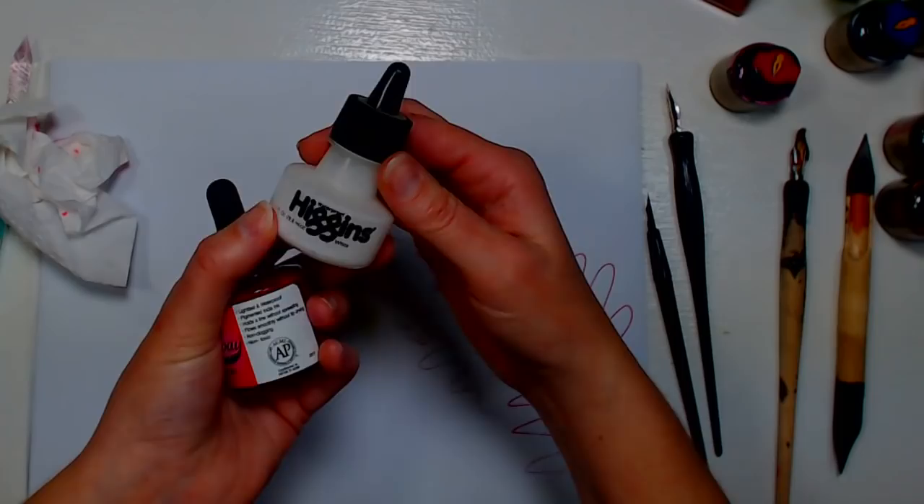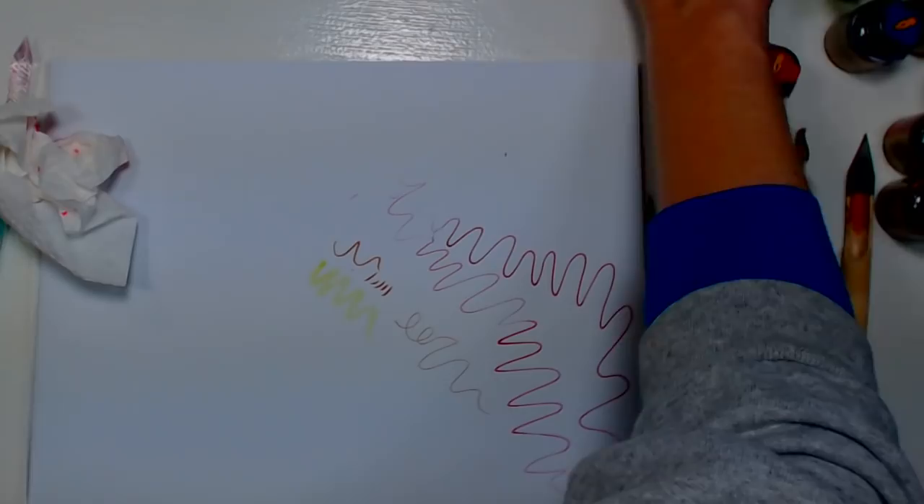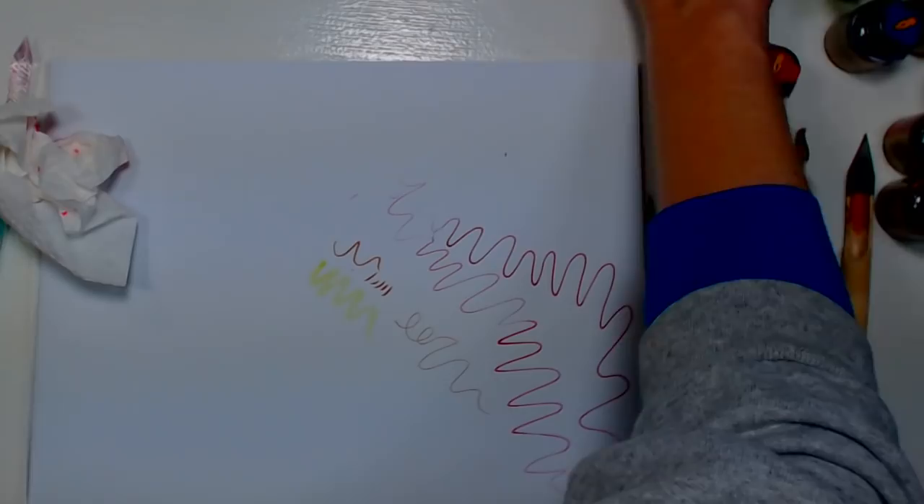Higgins also makes a bunch of waterproof inks that would be very similar to drawing inks, but they dry waterproof. The box will tell you what they're appropriate for — technical pens, fountain pens, or otherwise.